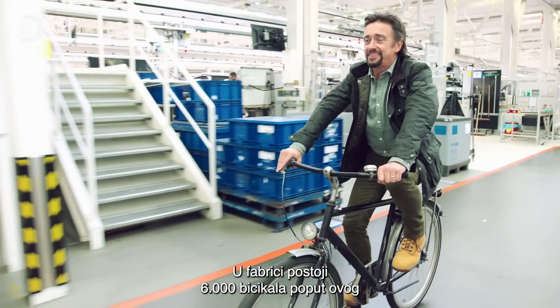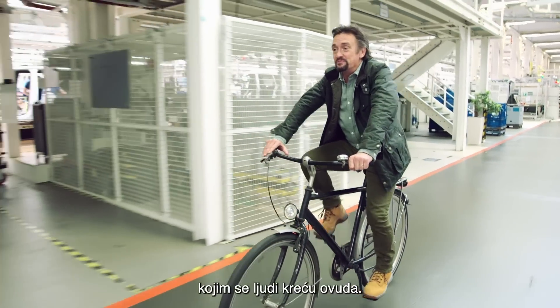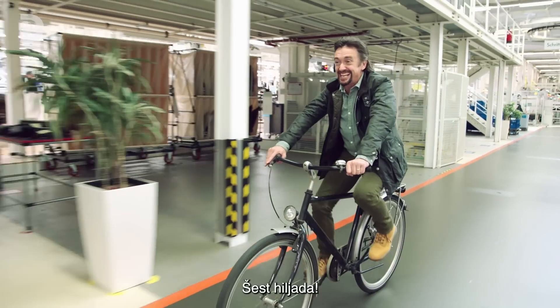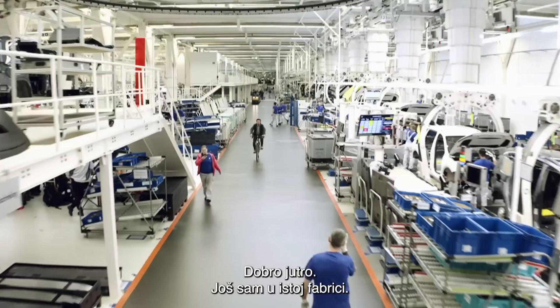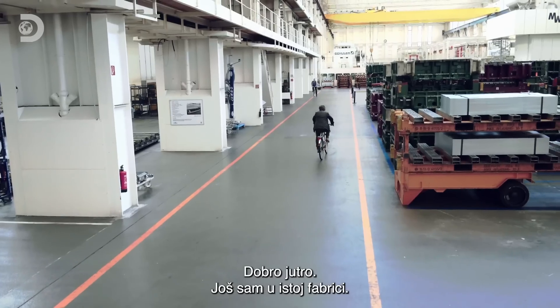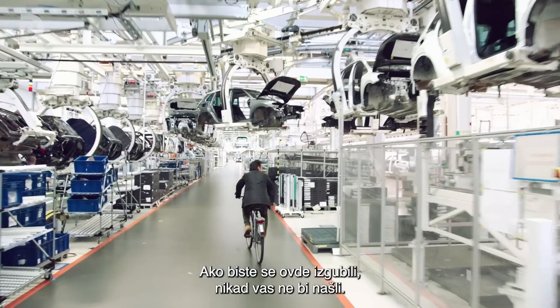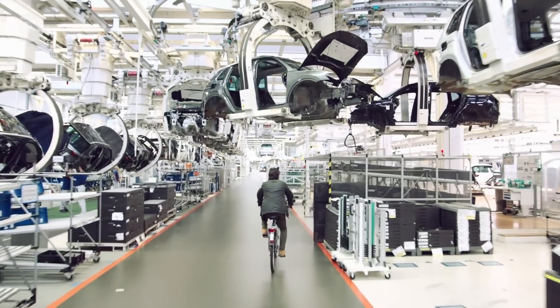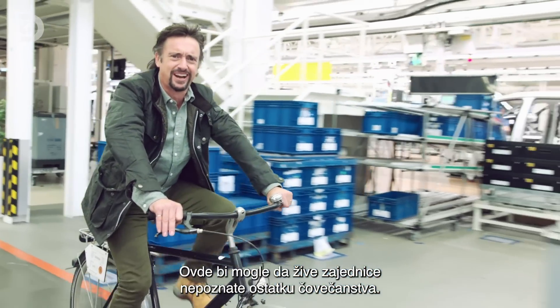Apparently there are 6,000 bicycles in the factory just to move people around on. Still in the same factory. Presumably, if you got lost here, you'd never be found. There could be whole communities living in here who are unknown to the rest of humankind.